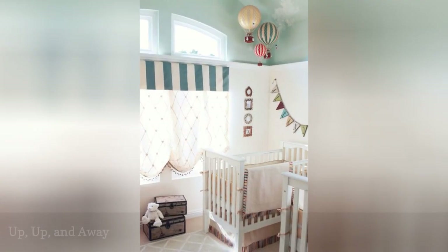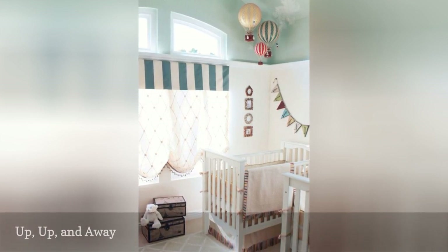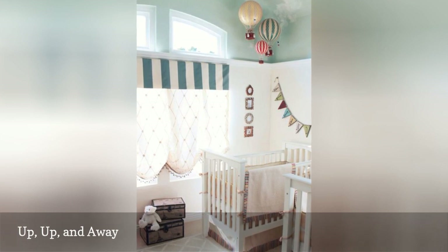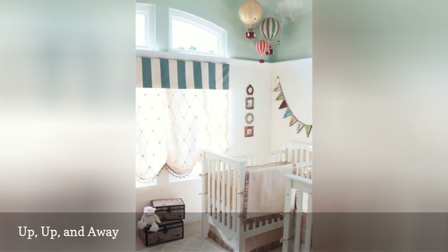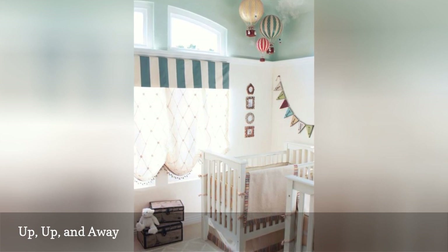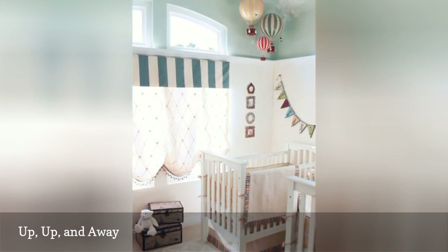A hot air balloon may not be the most convenient way to travel, but it's definitely the cutest. Balloon-themed nurseries are really taking off, and hot air balloon motifs are popping up on everything from wallpaper to bedding. Just take a look at this whimsical nursery from LT Interior Design.